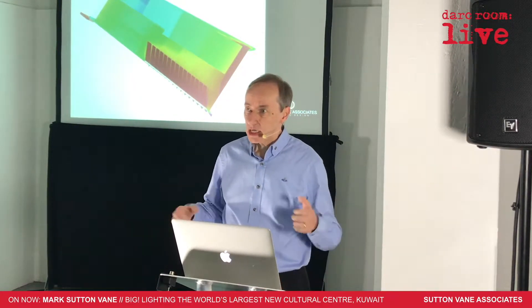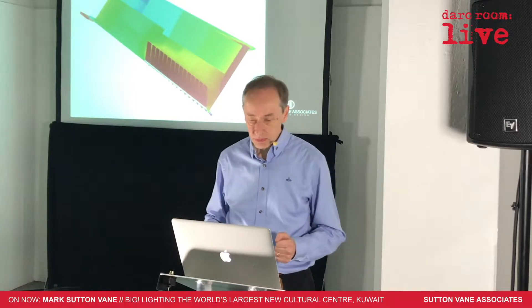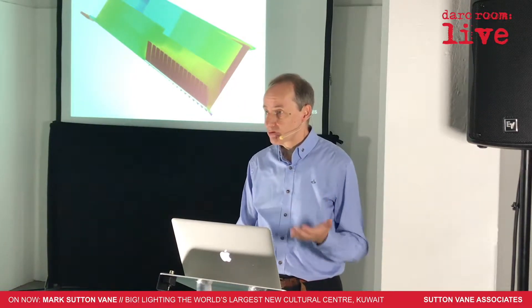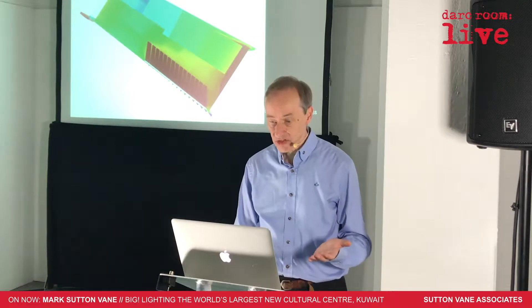So we designed a kind of generic kit of parts that could light almost anything that the designers could come up with. Then when we arrived on site, we had enough flexibility to get the lighting to work and light whatever was there.